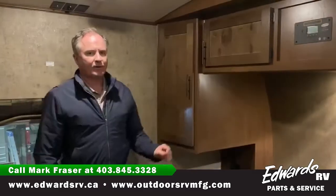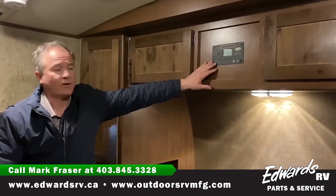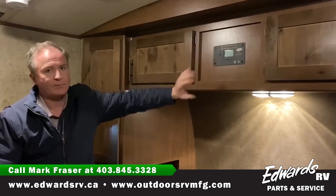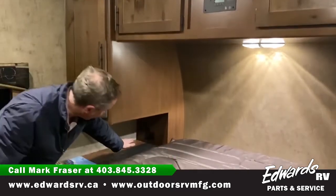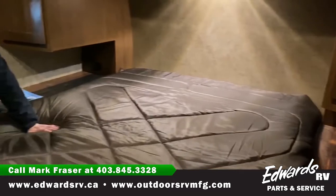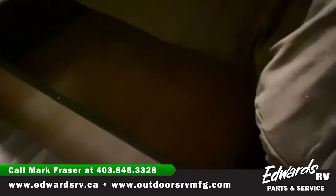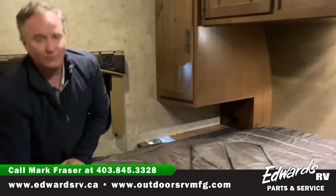This 24 RLS has a solar panel installed. However, all Outdoors RV trailers do have the provisions to have solar hooked up — the wiring's in place and it's more or less a plug-and-play system. Under here, on both sides of the bed, we have USB ports and 120-volt plug-ins. Underneath the bed we have storage with some drawers on the outside, so again lots of storage space in the 24 RLS.